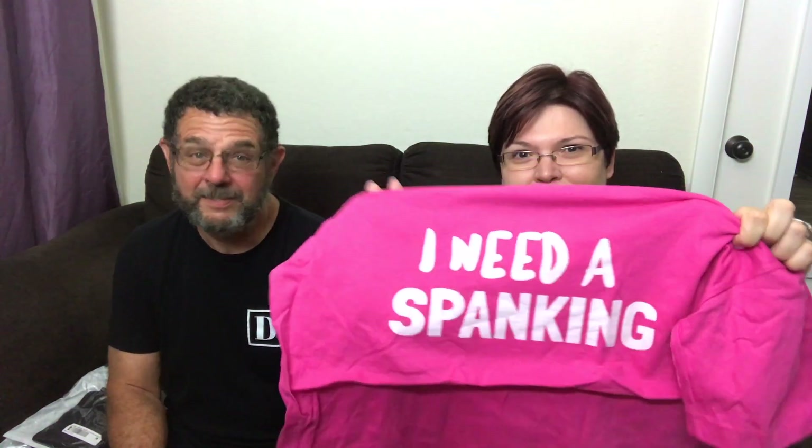I am a large and you are a medium. So there's a medium and a large and a medium. I'm going to open up the pink one first. Not going to use my teeth — I do have some amount of home training. It says... I need a spanking. Yes, I do. They don't have to be for punishment — they can be a "please God, give me one now."